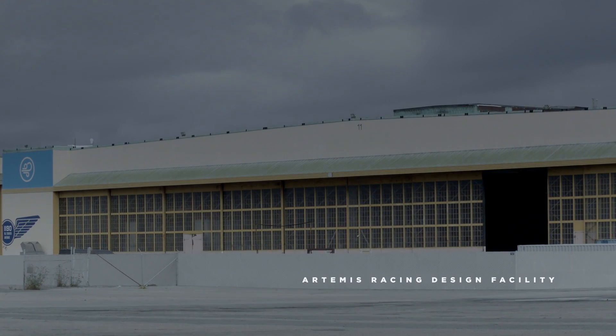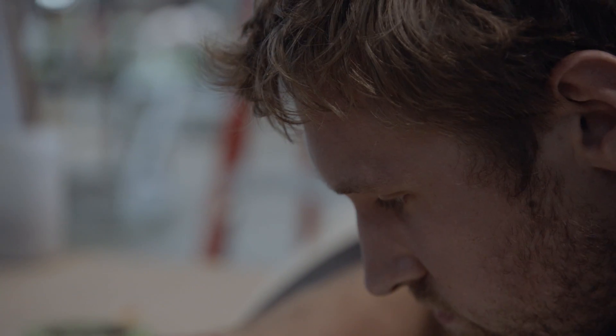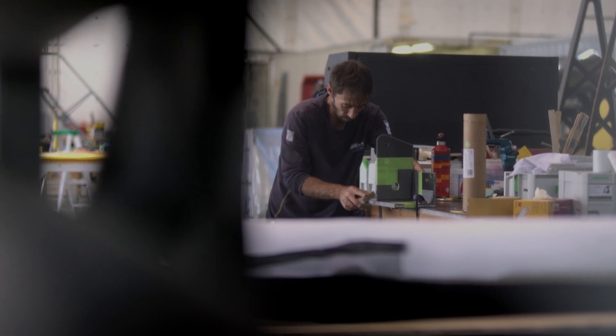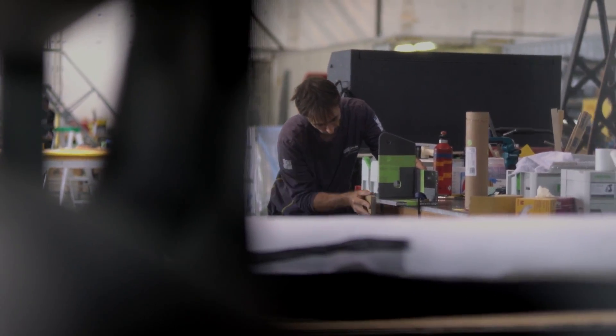Well, the America's Cup — it's the oldest sporting trophy in the world today and holds a certain prestige, certainly within the sailing community. Once you get involved with the America's Cup, you develop a passion for trying to win it.